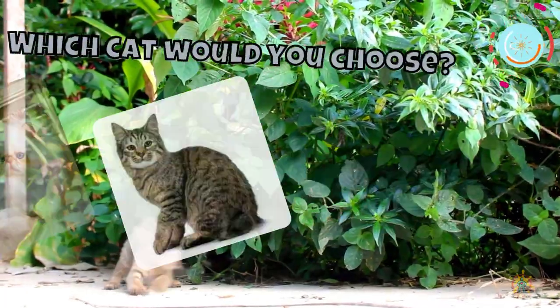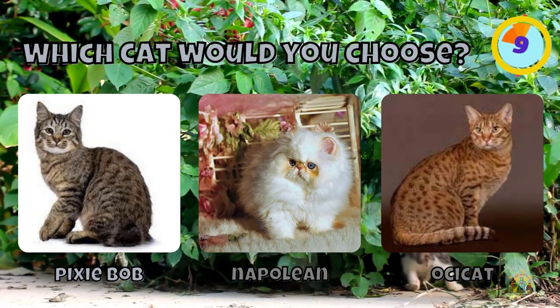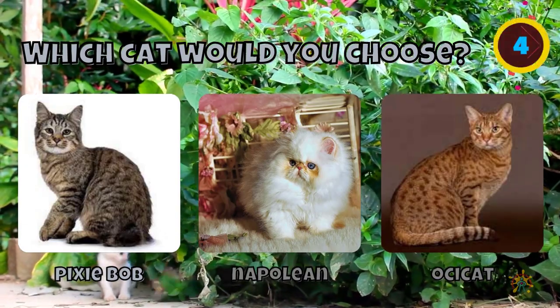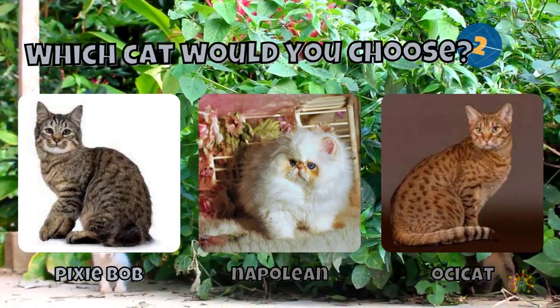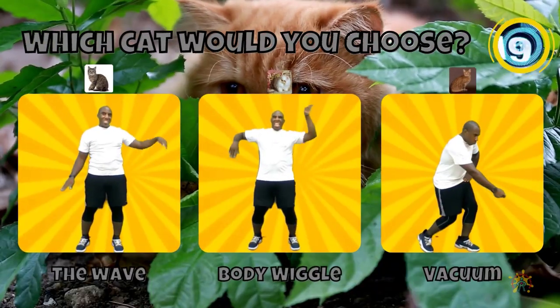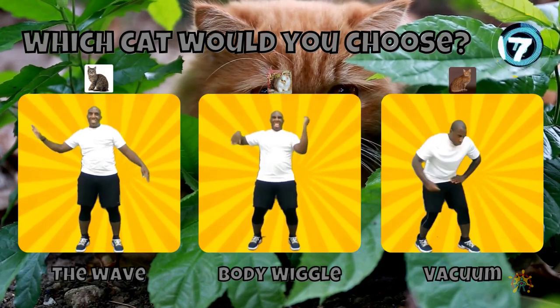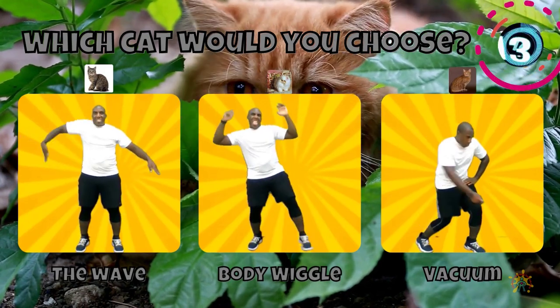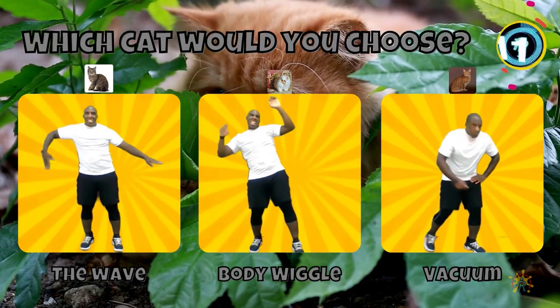All right! Which one would you choose? A Pixie Bob, a Napoleon, or an Ossie cat? If you chose a Pixie Bob, do the wave. If you chose a Napoleon, do the body wiggle. If you chose an Ossie cat, do the vacuum.